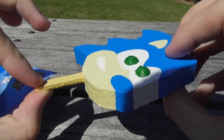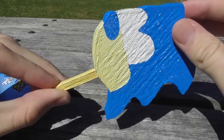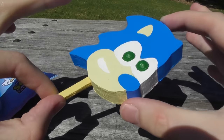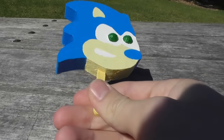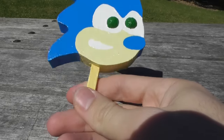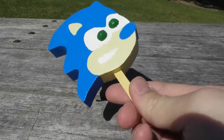I ended up 3D printing this and painted it, designed it myself. I used Paint 3D to trace over the original, then extruded it, made it 3D, then just printed it out.